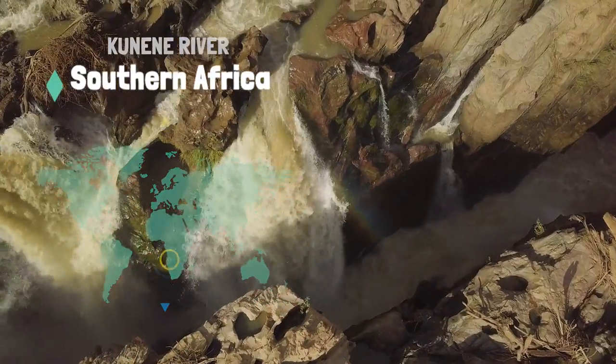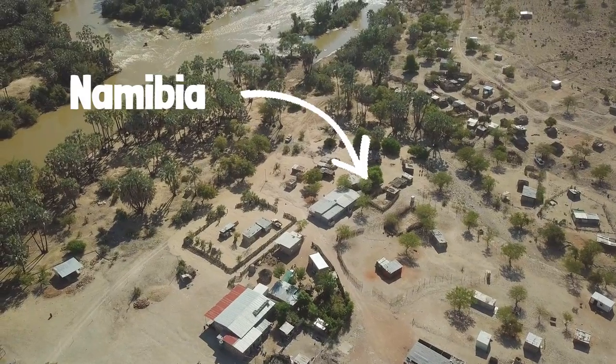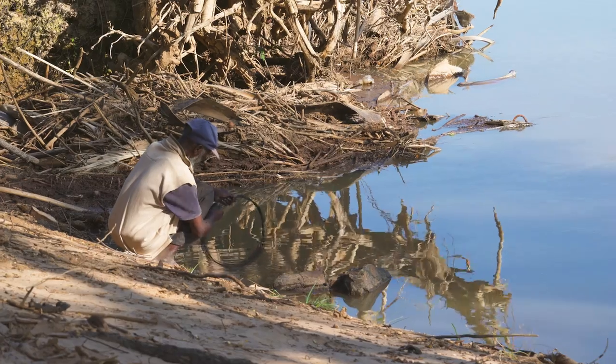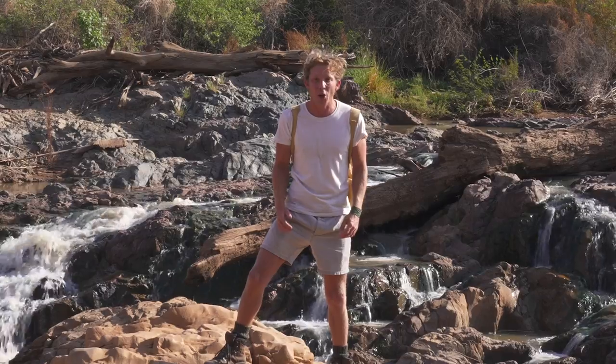Welcome to the Kuneni River. That side is Angola, and the other side is Namibia. The whole length of this river is used by the local people. It's also home to some incredible wildlife, including my target species for today: the Nile crocodile.